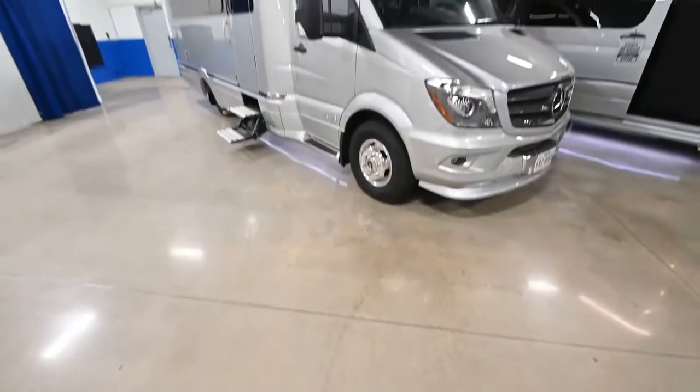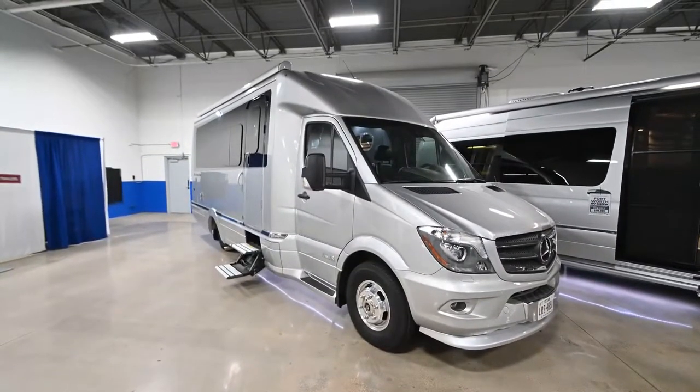Hey guys, Anthony here with Airstream at DFW, coming to you from our 45,000 square foot showroom. I want to talk today about one of our pre-owned units. It's a 2019 Airstream Atlas, the pinnacle of the Airstream Motorhome line. This thing is as close to new as you can get in a used unit out there — it's less than 2,000 miles, so it's not even broken in.